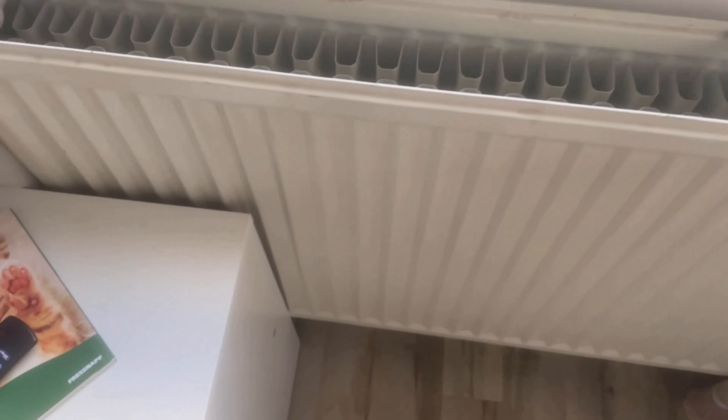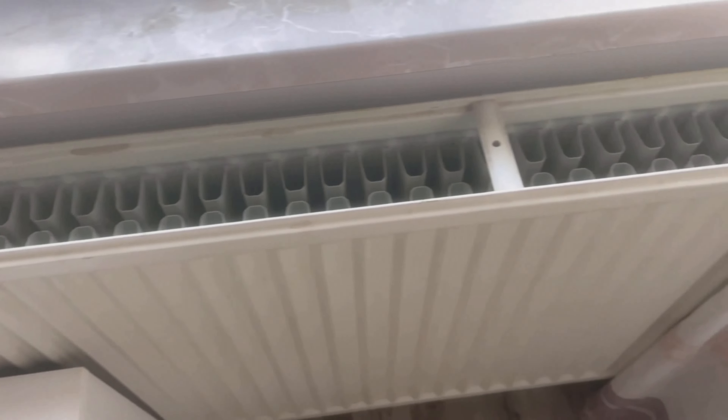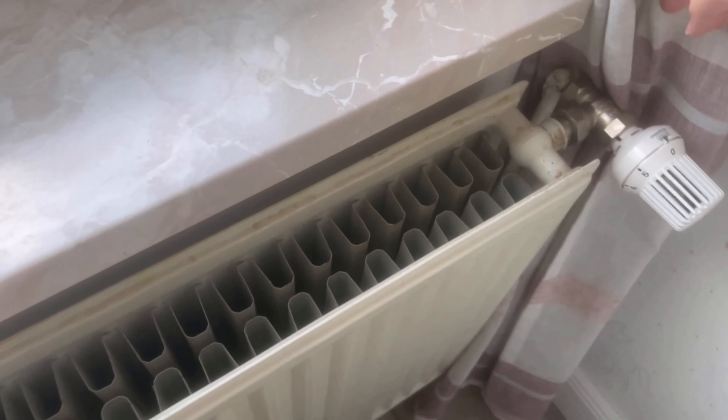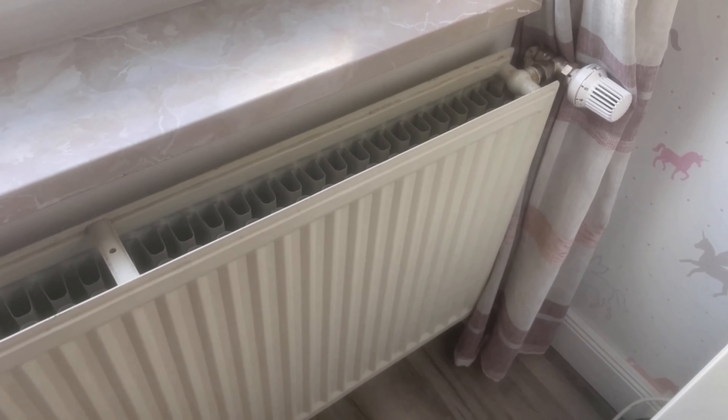The first mistake is that curtains or objects cover the heater. Because of this, the heat accumulates and the room remains cool because the warm air cannot distribute evenly. That's why your radiators should always be freestanding, even with smaller objects.